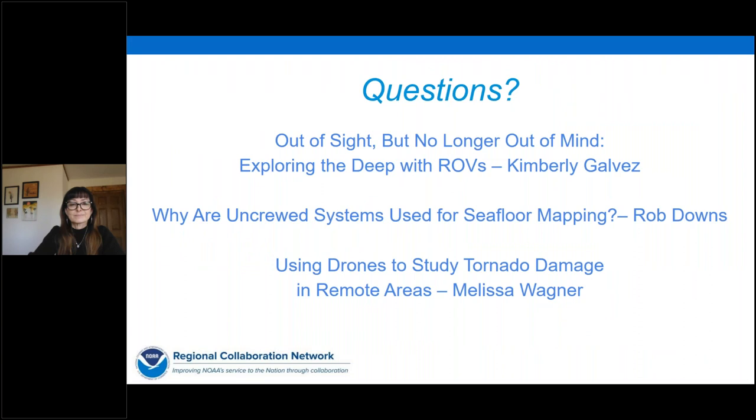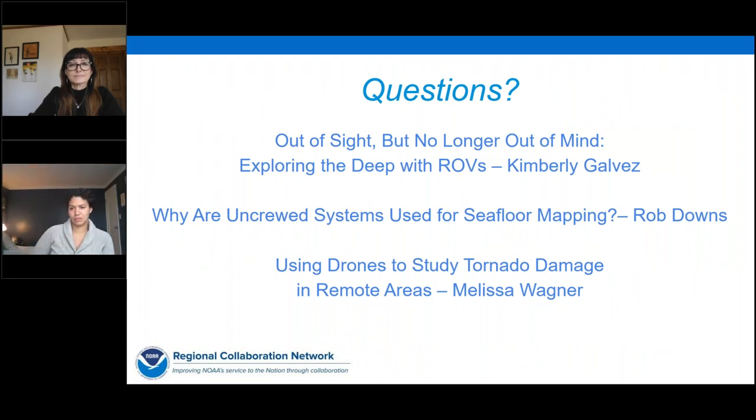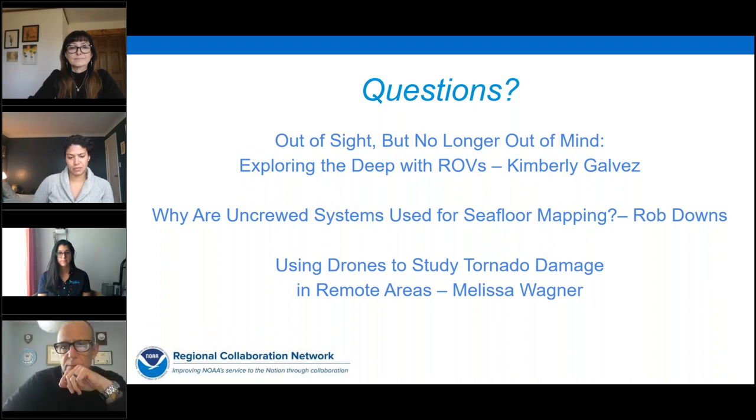It's now time for some questions. The first question is for Kim: How many samples can be collected during a single dive? We can collect up to 11 samples not including Niskin bottles. We have a five-chamber suction sampler, and we're able to collect two geologic samples, four biologic samples, and up to five water samples within the Niskin bottles. The second question is for Rob: Will uncrewed systems replace ship crews, surveyors, and scientists? Absolutely not.